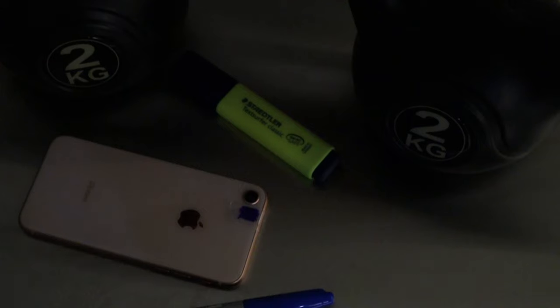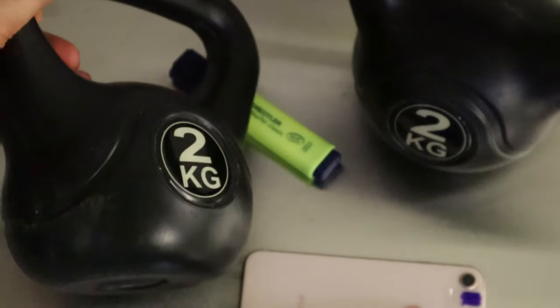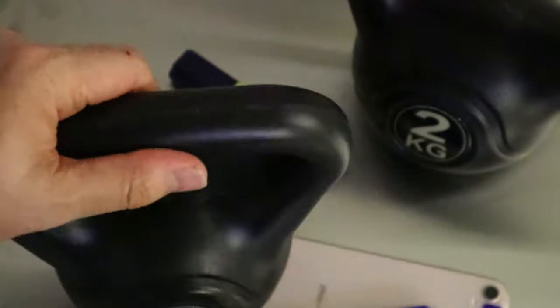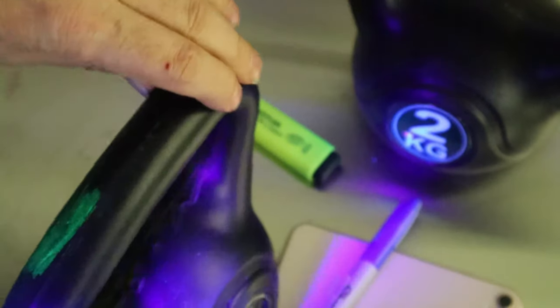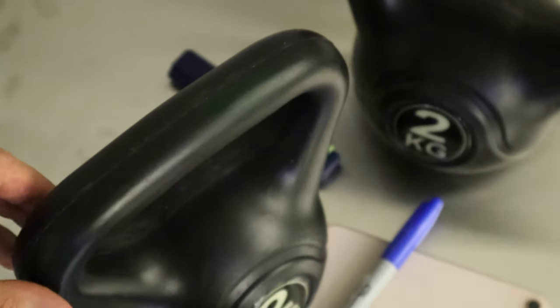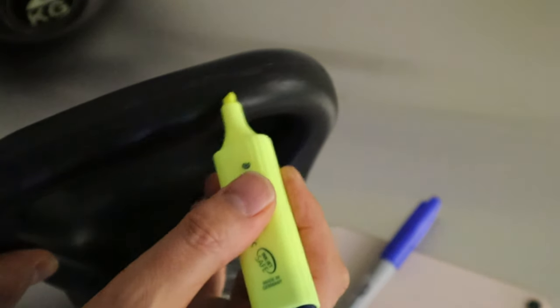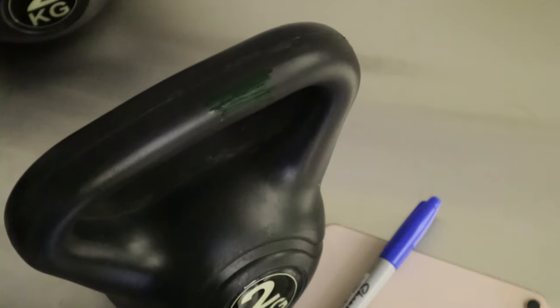I want to show you with the lights off what this looks like. If you have a high-touch item like a kettlebell and you wanted to see whether your cleaners were doing a good job, here's what it looks like with the ultraviolet torch. You can see that I've actually marked this one up already — it's fluorescing quite nicely. I'm going to repeat this using another kettlebell. If I wanted to check how effective my cleaners are, I would just use my fluorescent marker to make some marks on the item and then come back to check how effective the cleaning process has been.